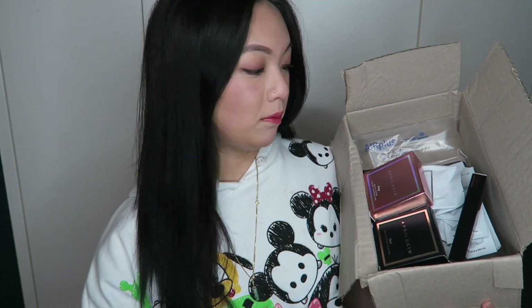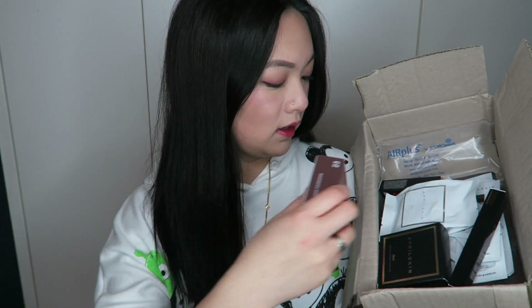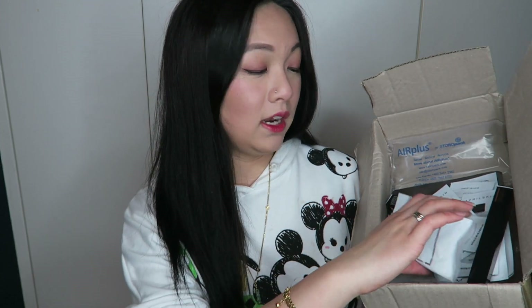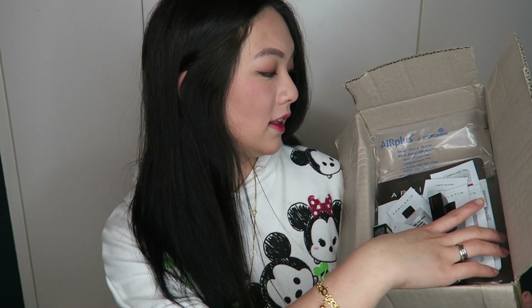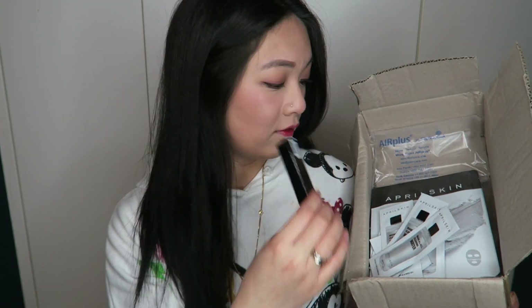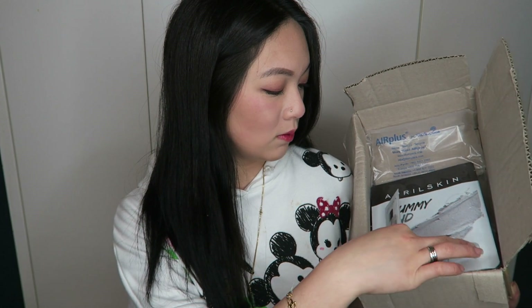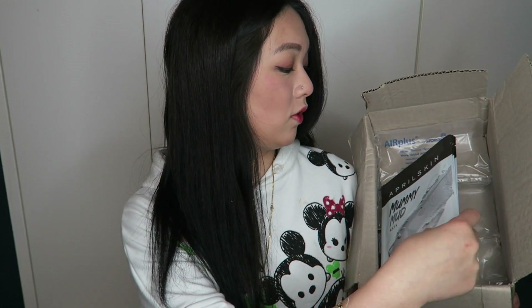I got some of the April Skin products — actually all three of the April Skin Magic Snow Cushion foundations, because I really want to do a review and comparison on all three for you guys. I already have my current one in my drawer, so stay tuned for that comparison. And I also received samples: two April Skin Lip Tinting lipsticks, some cleansing water — I didn't even know April Skin did cleansing water — some Medi-Cute cream, more cleansing water, and I'm so excited because they gave me three April Skin Mummy masks.